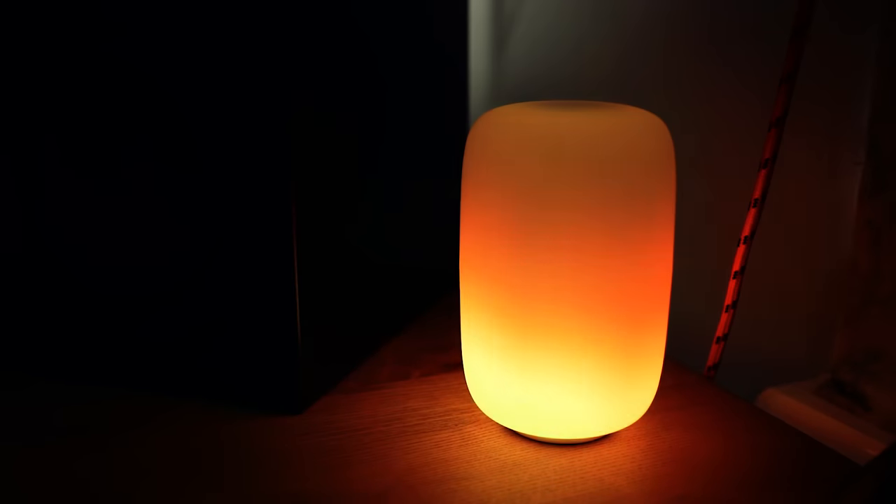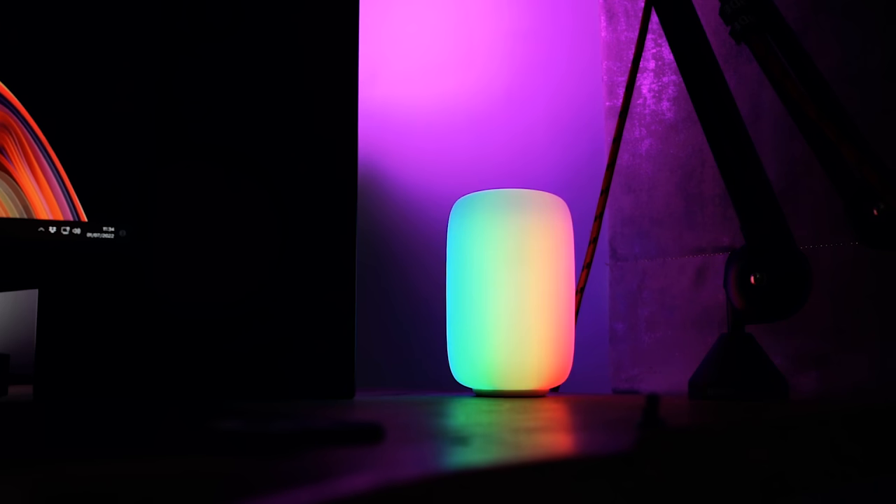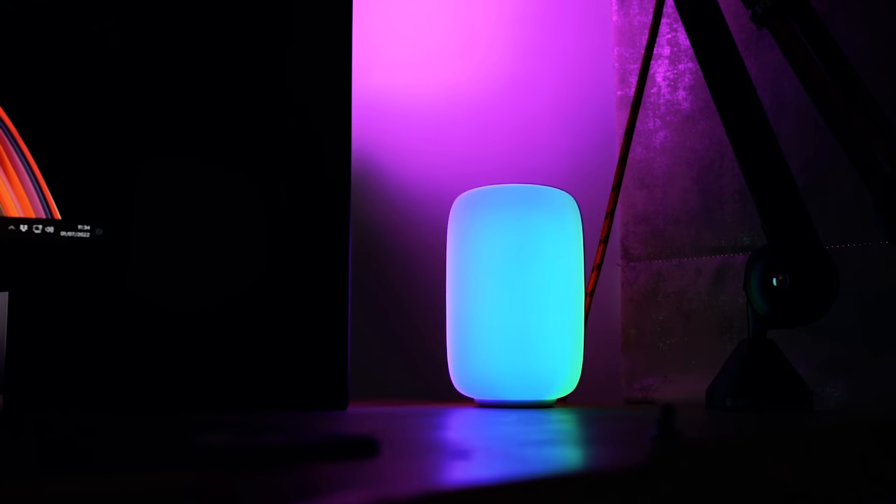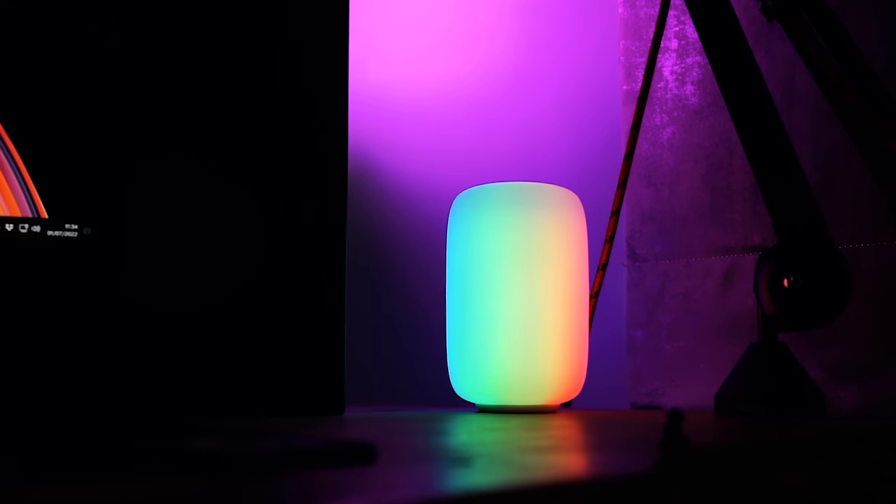Above all, this Moonside Light is just really, really mesmerising to look at. Honestly, when I first took it out the box and got it set up, I couldn't take my eyes off it. The way it just moves around nice and slowly, especially at night when it's nice and dark — I absolutely love it and it's got a permanent place on my desk. There are some cool things in this top five.